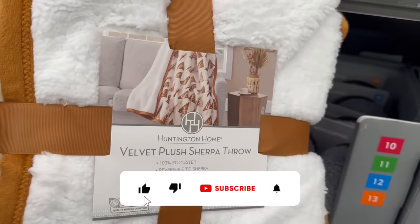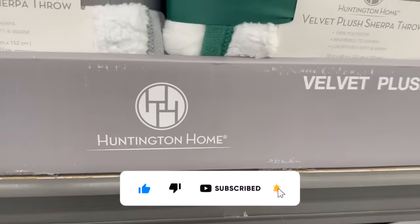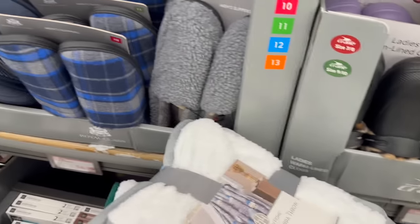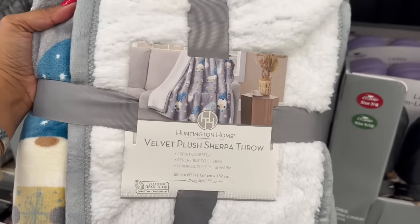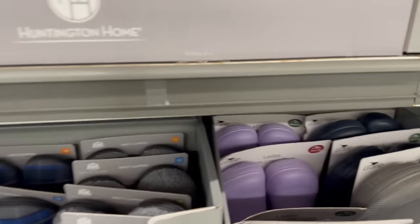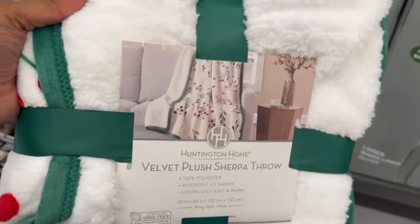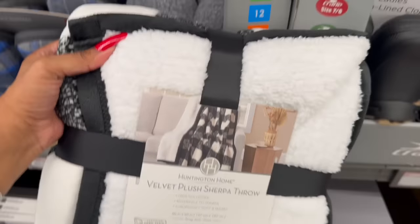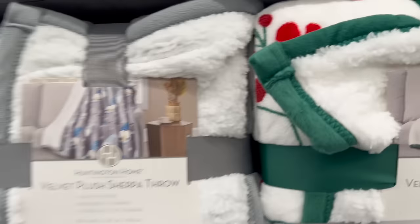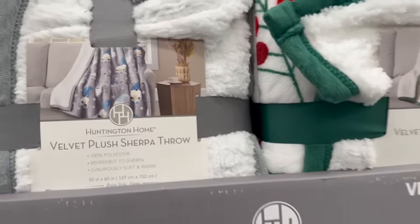They've started getting in some Christmas items — they have the velvet plush throw, isn't that pretty with the Christmas trees on it? They have that one, a cream, and a green — they're 50 by 60 inches. They also have a gnome one, one with berries on it, and another really pretty one. It's $9.99. I'm going to hold off because it might get marked down next week.